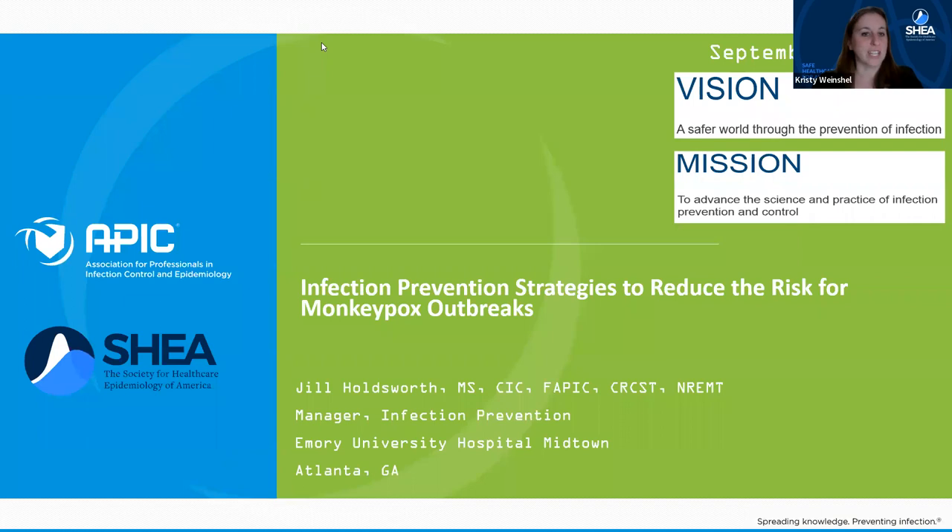I'd now like to invite Jill to get us started. Please go ahead and finish up answering the polls and we'll get started and let you know how those ended up.